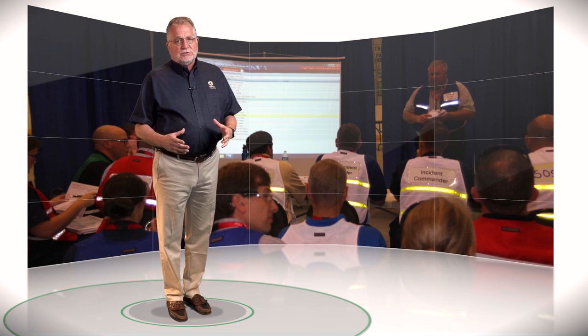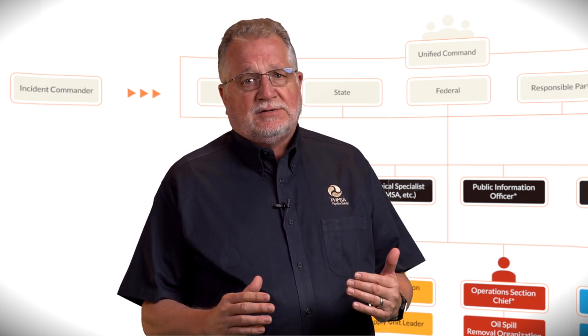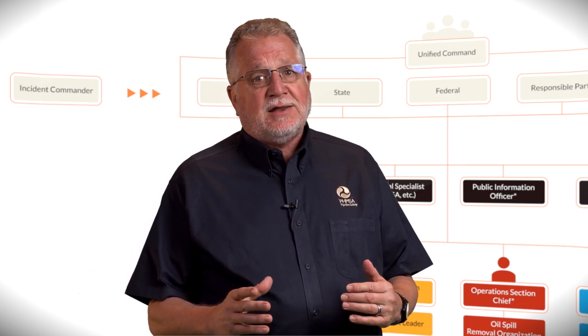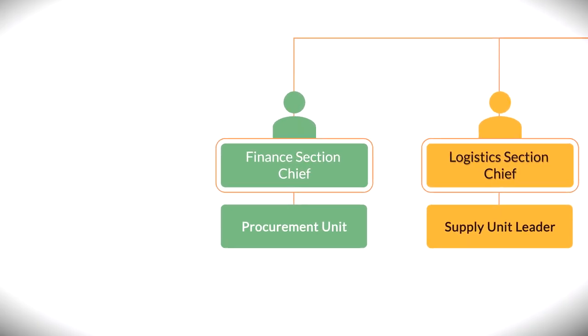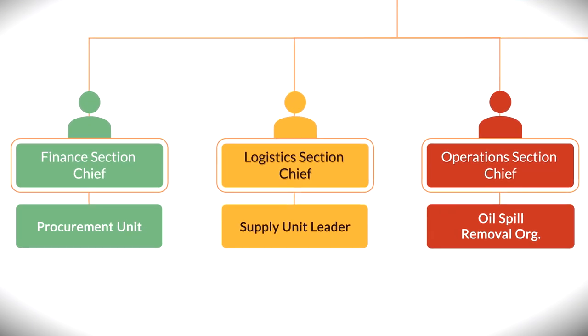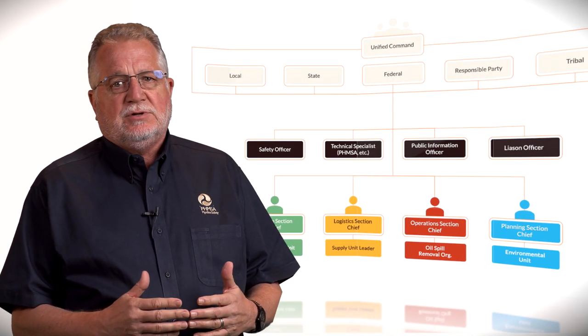The incident commander, or IC, is responsible for the overall management of the incident. During many incidents a single IC carries out command activity, while other incidents may require that command activities and responsibilities are carried out by multiple ICs as part of the unified command construct. The finance section is responsible for all financial, administrative, and cost analysis aspects of the incident. The logistics section is responsible for providing facilities, services, people, and material in support of the incident. The logistics section chief also plays a key role in the development and implementation of the incident action plan.